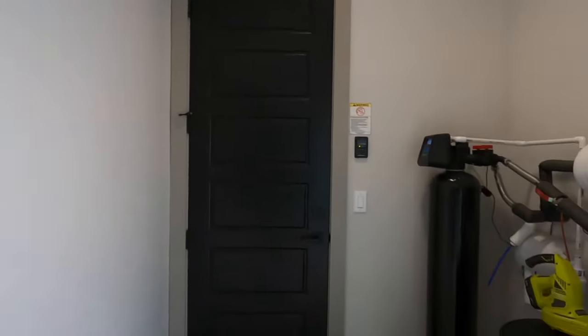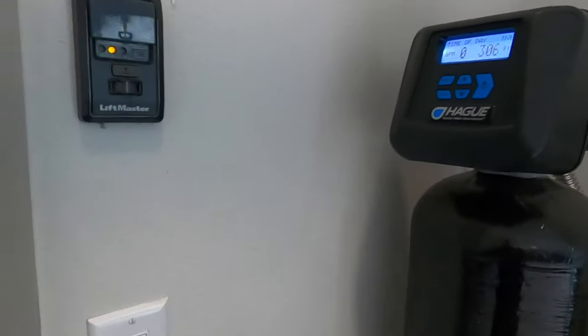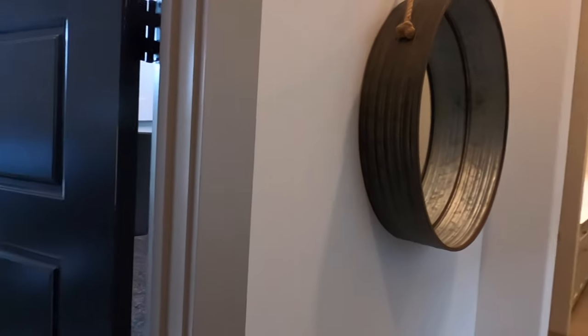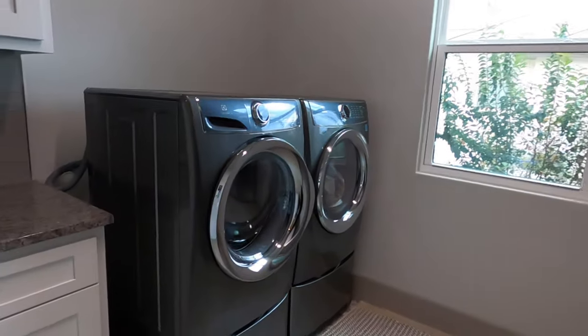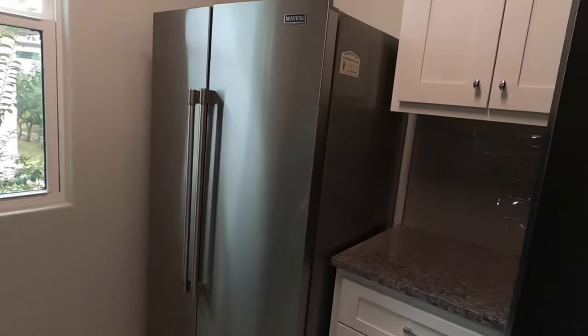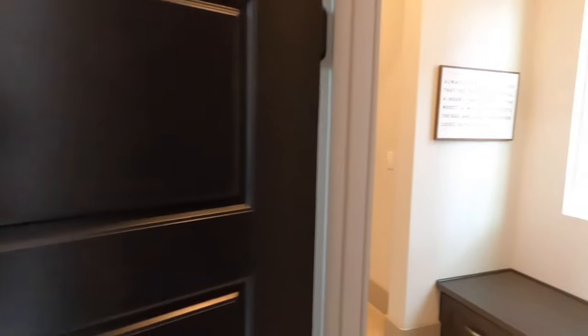This house does have a water softener system. If you're moving to Texas, we do have hard water here — most of our water comes from the aquifer underground, so having a water softener is kind of a must. Checking out the laundry room — they do have space for an extra fridge, which comes in handy quite often.